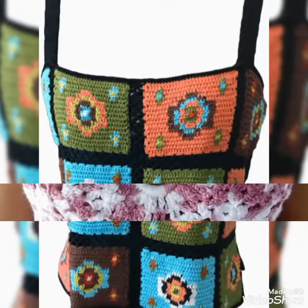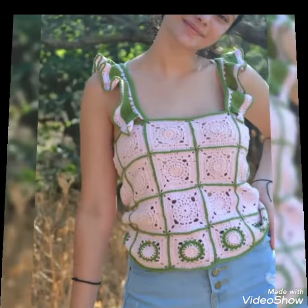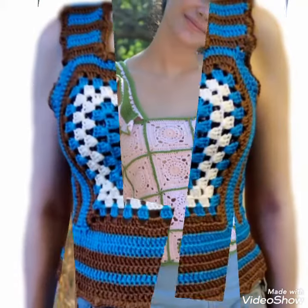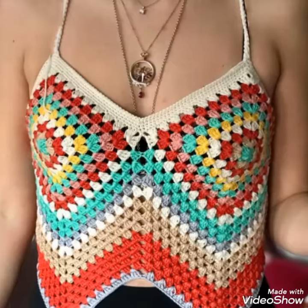I bring for you very easy-to-make at home, simple and unique designing ideas. You will see in this video all the designs are outstanding, gorgeous and stylish. You can easily make these blouses at home. I hope you love this beautiful collection and are enjoying my videos.